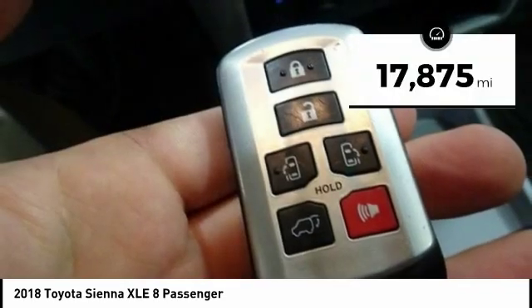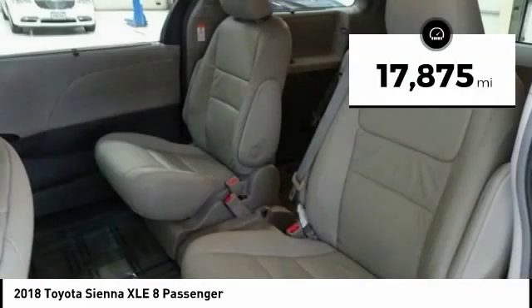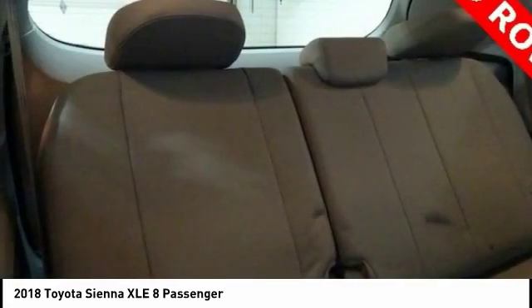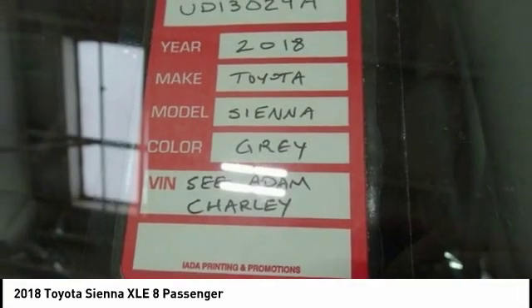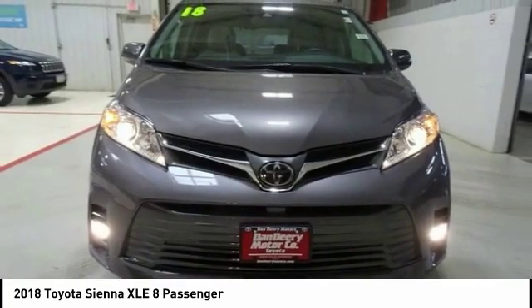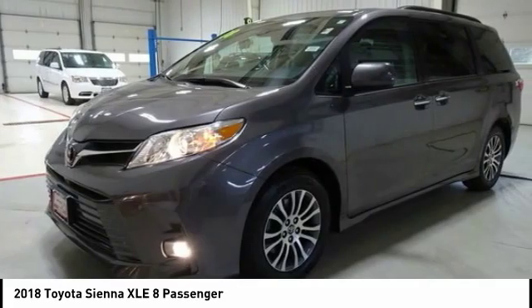This vehicle has less than 20,000 miles. Here are some of this vehicle's great options: power passenger seat, power lift gate, traction control, dual airbags, air conditioning, power steering, cruise control, four-wheel disc brakes, CD player, fog lights.